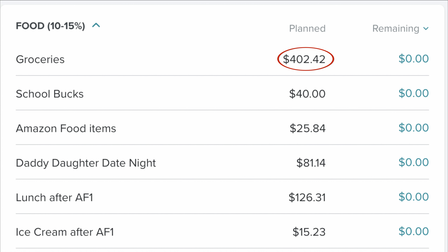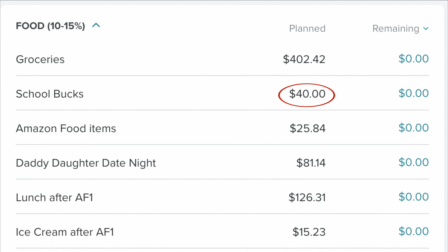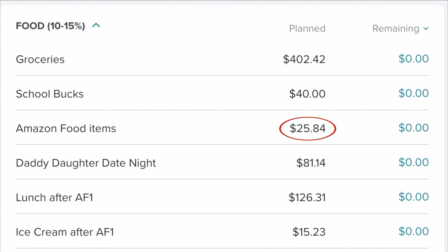So what did we spend? We have $402.42 in groceries, and the groceries do include our subscription to Home Chef, which we pay for. We did not have Home Chef at the beginning of the month, but we did get it at the end of the month and we love it. We paid $40 for school bucks because Melina was eating at school — I think she's going through a growth spurt because she's eaten a lot. I bought a few food items on Amazon for $25.84.